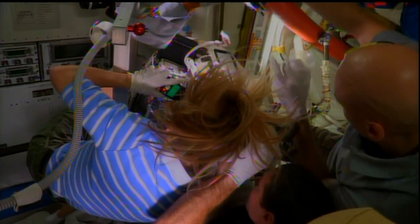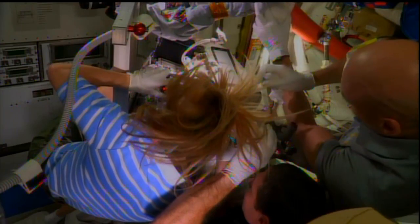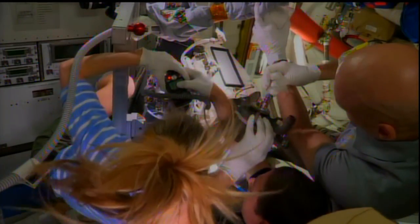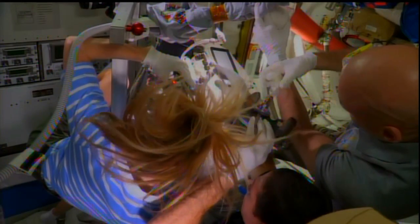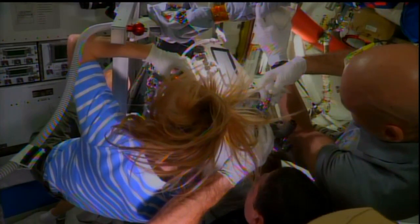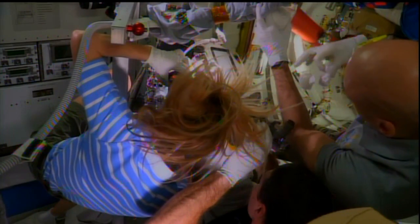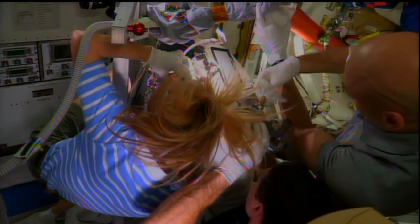Also in that view you can see European astronaut Luca Parmitano, who is wearing the spacesuit that they're working on. All of this EMU work being done ever since that July 16th spacewalk, when Parmitano discovered water leaking into his helmet — that again back on July 16th.